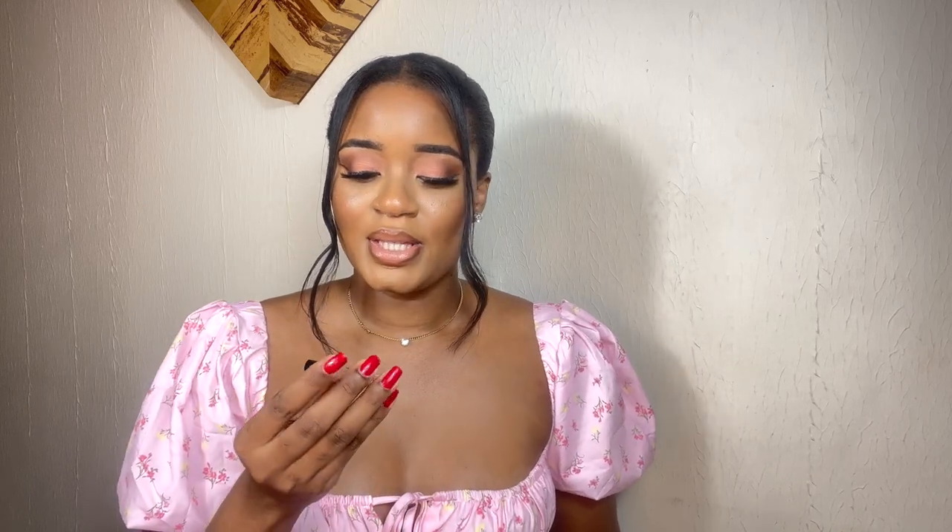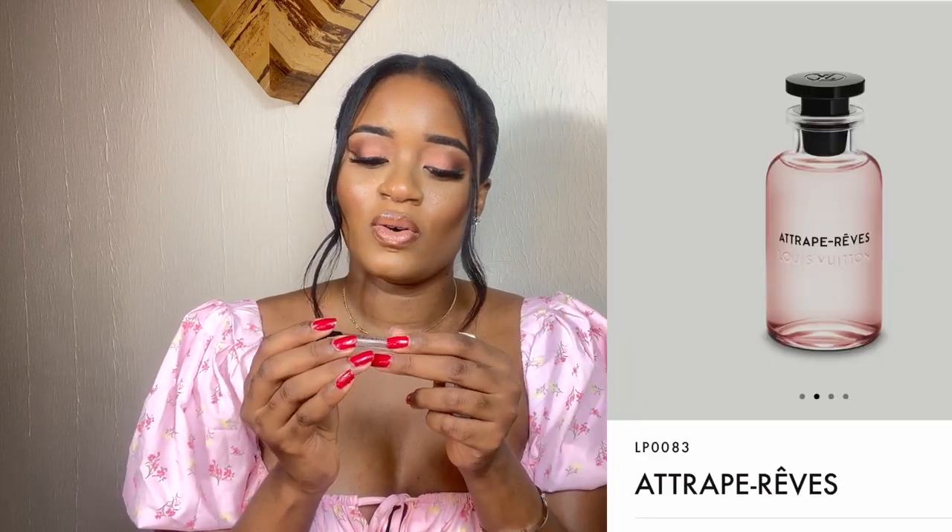The next one isn't a full fragrance — it's just a sample, but I'm definitely planning on buying the bottle. It's the Louis Vuitton Attrape-Rêves. If I smell this on you, I know you have money. I've been seeing this fragrance everywhere and a lot of people say it's the best fragrance from Louis Vuitton.